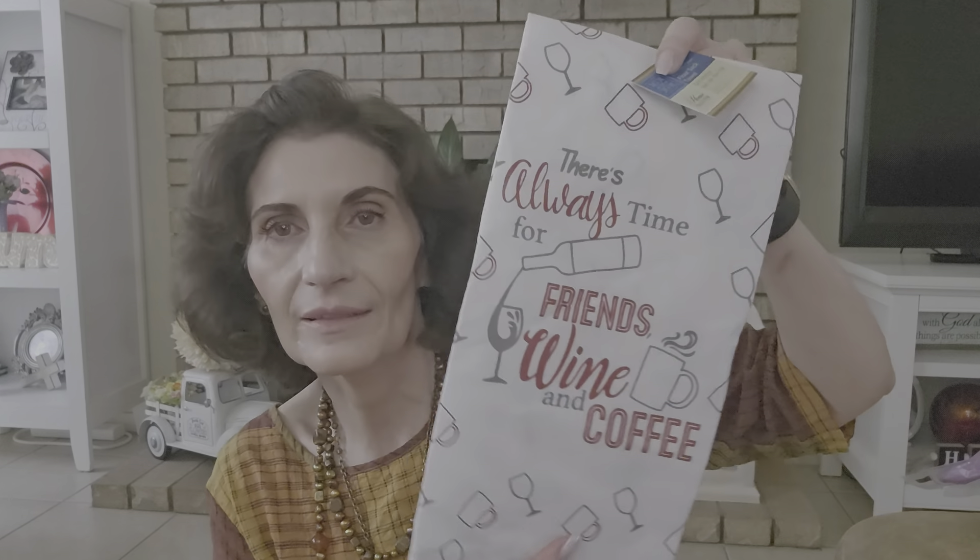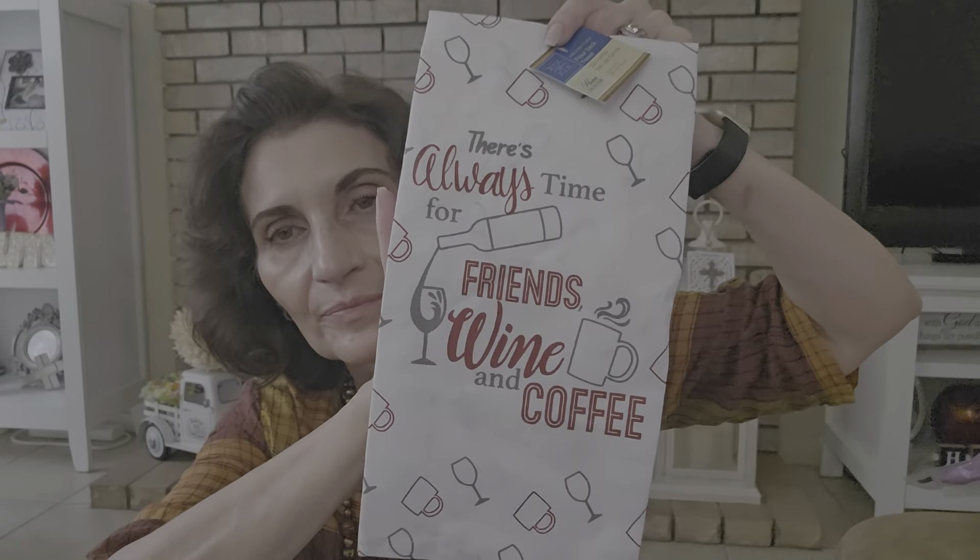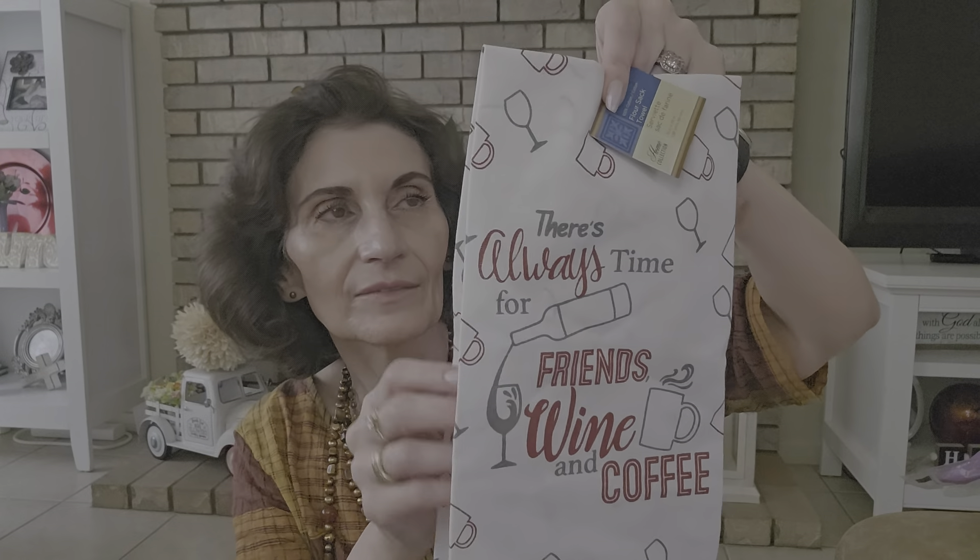I found this flour sack towel — my kitchen is wine-themed because I like the Mediterranean wine and coffee aesthetic. This one says 'There's always time for friends, wine, and coffee.' I thought it was so cute and goes well with my kitchen. It's a thin flour sack towel, 15 by 25 inches.